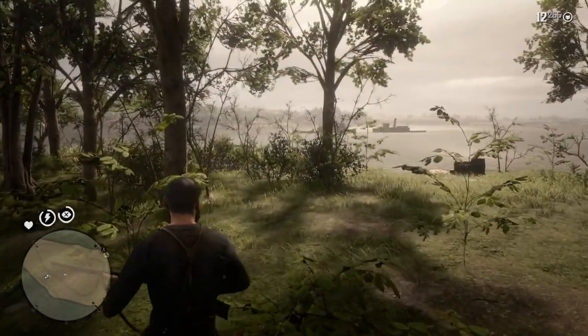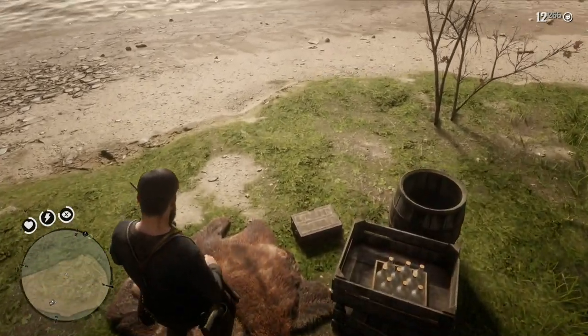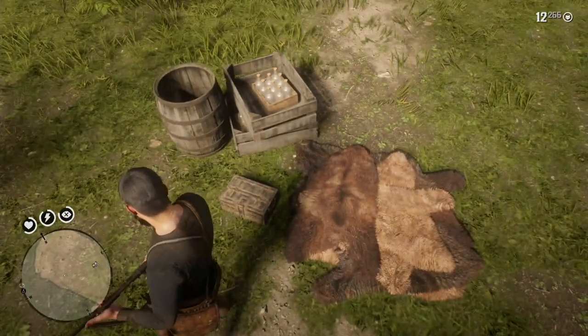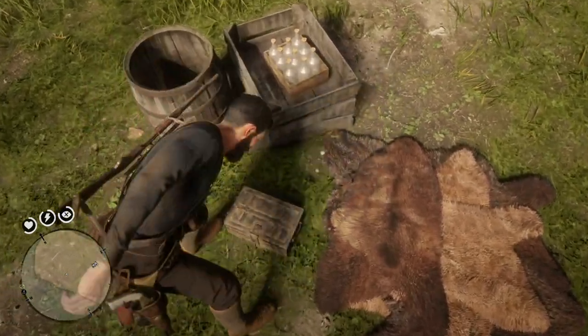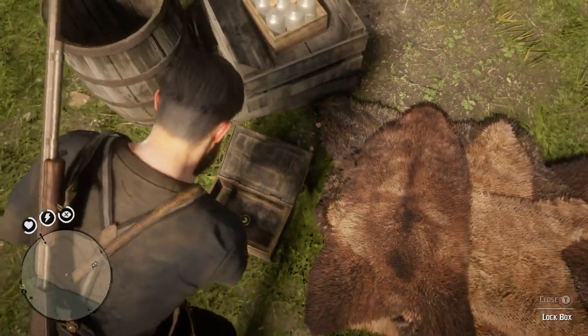This location of the trinket is on the opposite side of the island — more than likely the side you're going to land on when you bring your horse. There's a lockbox here, and when you open the lockbox, there is a trinket.